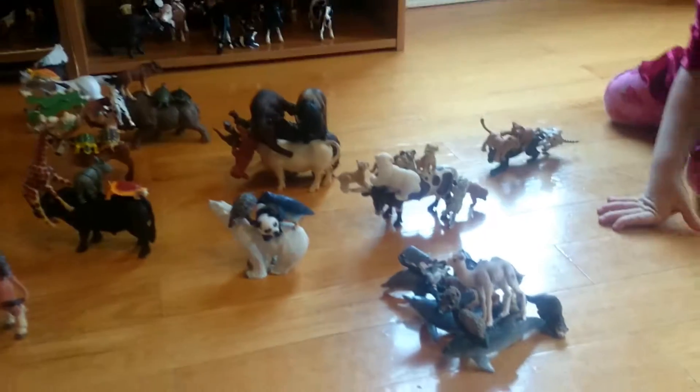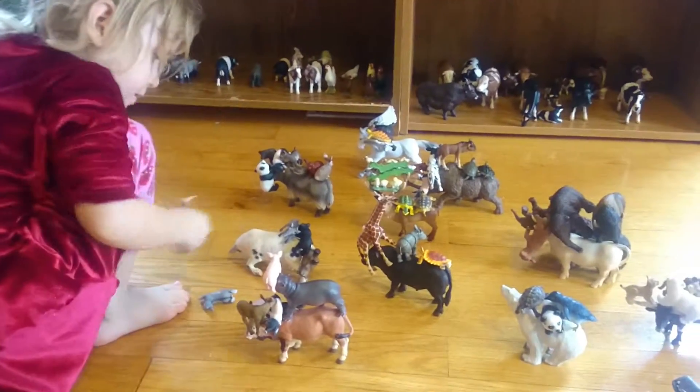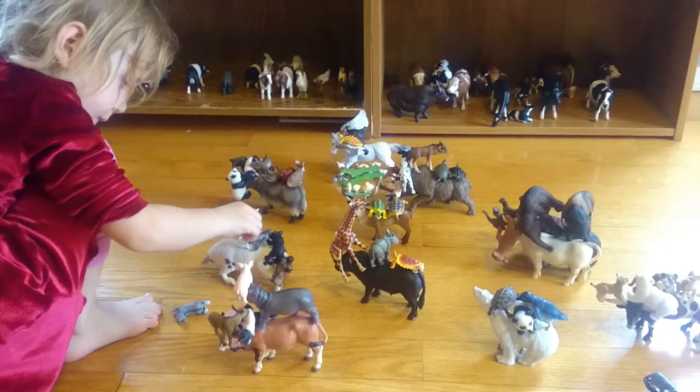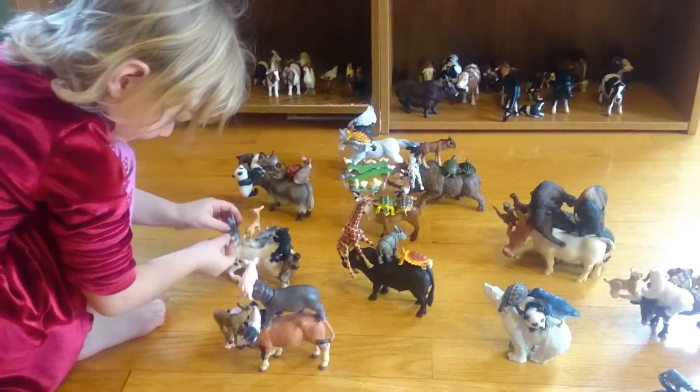Leilani balanced a whole bunch of these animals on top of other animals. Can you explain where they're going, honey? They are going to a family girl. They're going to a baby girl because the mom and dad are coming after.